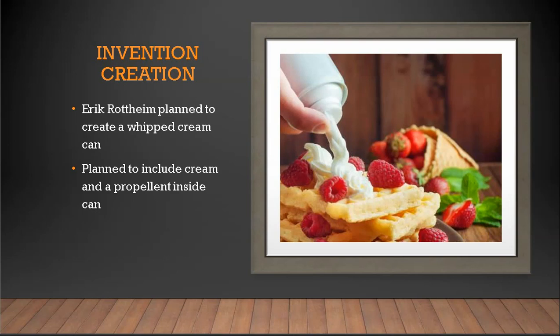The original invention as Eric had envisioned it was actually for whipped cream. He wanted to put a propellant and cream inside of a can and have instant whipped cream. We of course have a modern version of that pictured to the right, which we're probably all familiar with.